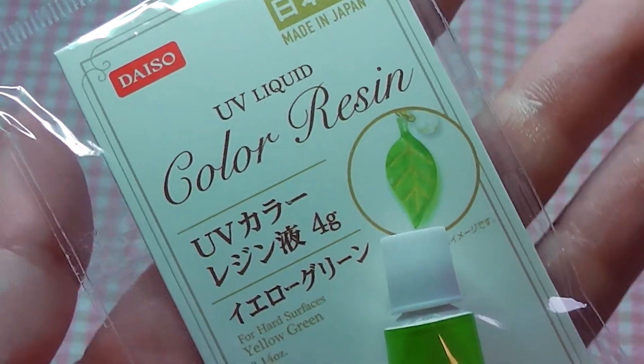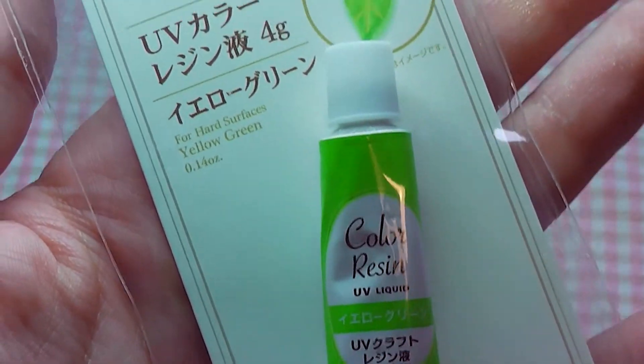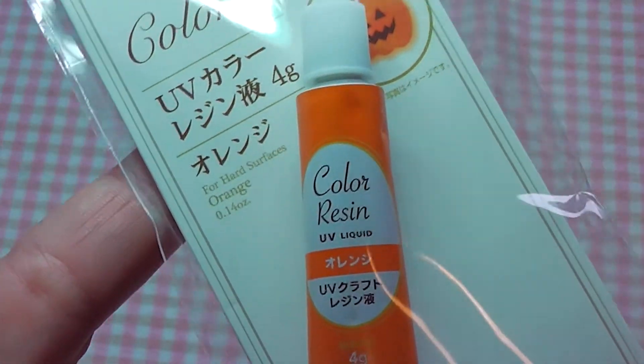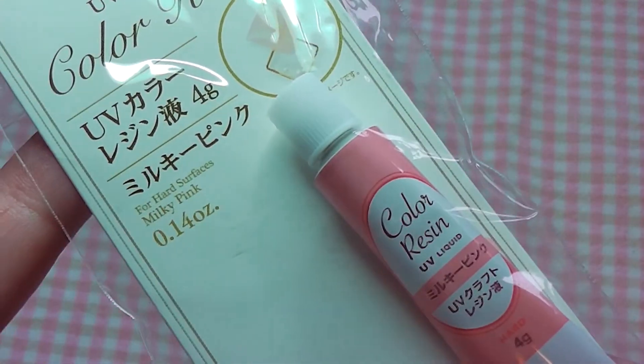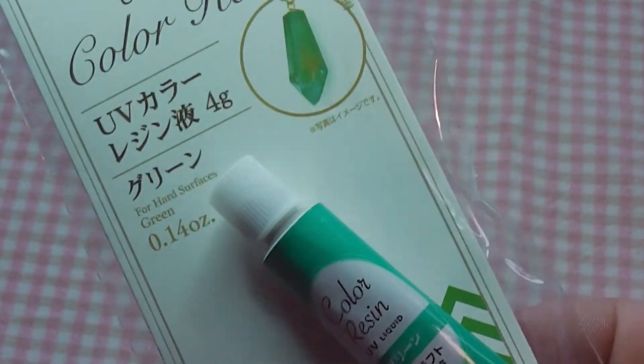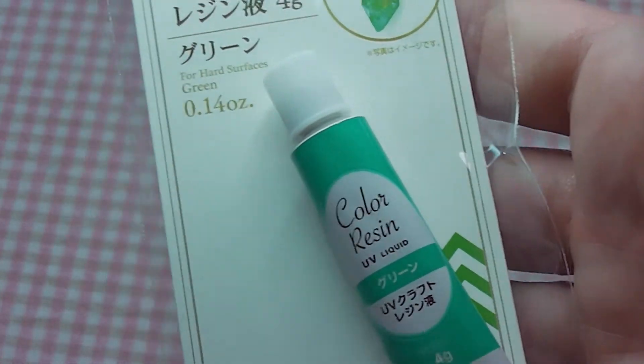Next I got a few of these colour resins. These are 4g tubes of UV resin, and I got the colours green, orange, pink, and this teal or turquoise colour. It doesn't really show up well in the lighting — I apologise, I don't have my daylight lamp at the moment as it's up in the loft.